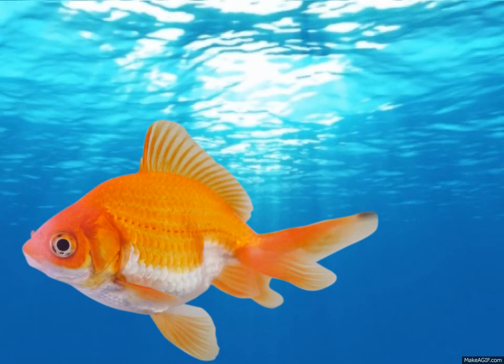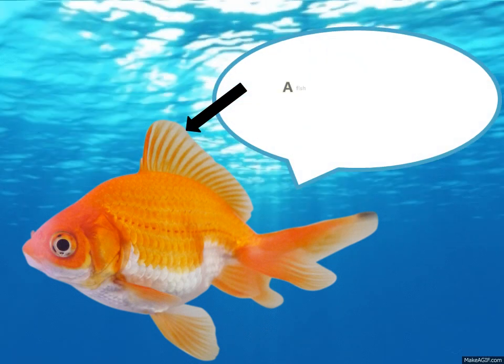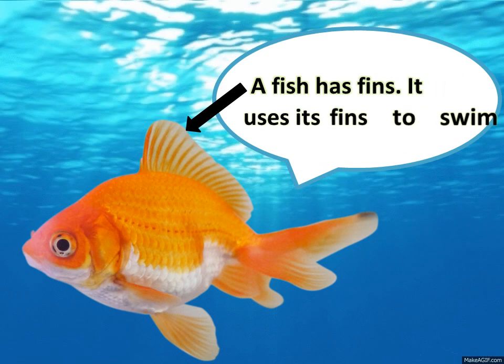Look at here — this is a fish. You know very well that fish lives in water. A fish has fins, and it uses its fins to swim.